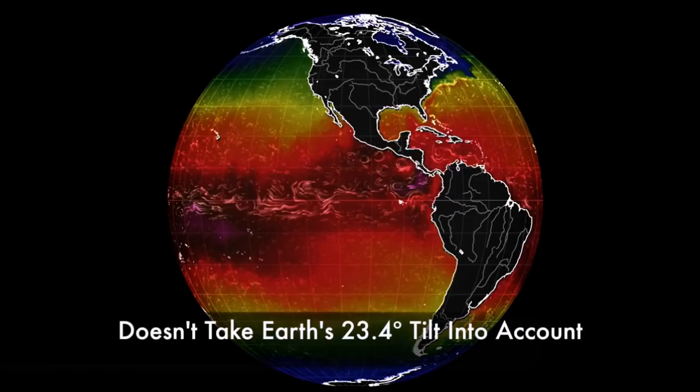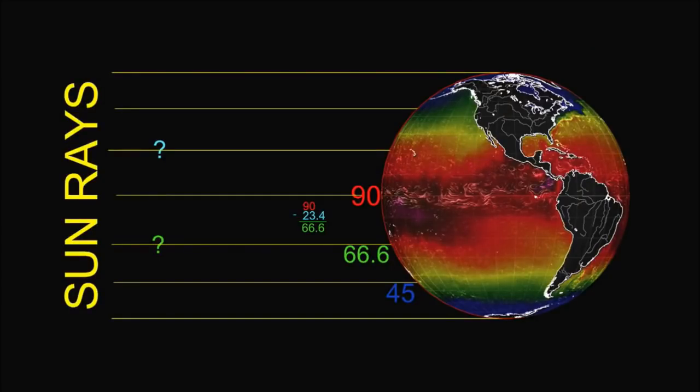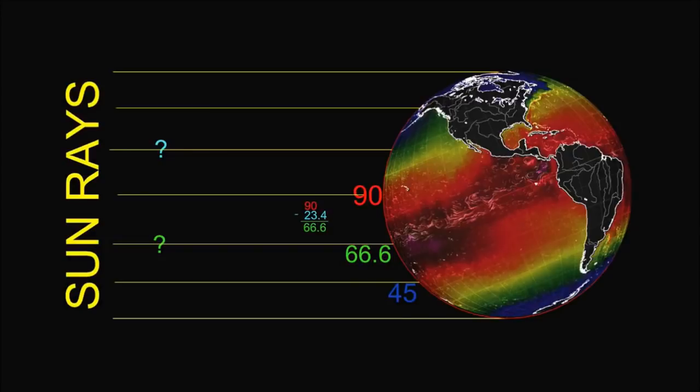Oh wait, no it doesn't, because last time I checked, our earth had a tilt. Our earth is tilted 23.4 degrees — is everyone just forgetting about that? So let's see what they got wrong. They're saying the equator is like this, the sun is hitting the earth at 90 degrees. But we're going to take the tilt into account. So now the equator is at 66.6 degrees — we subtract 23.4 from 90 and get 66.6.